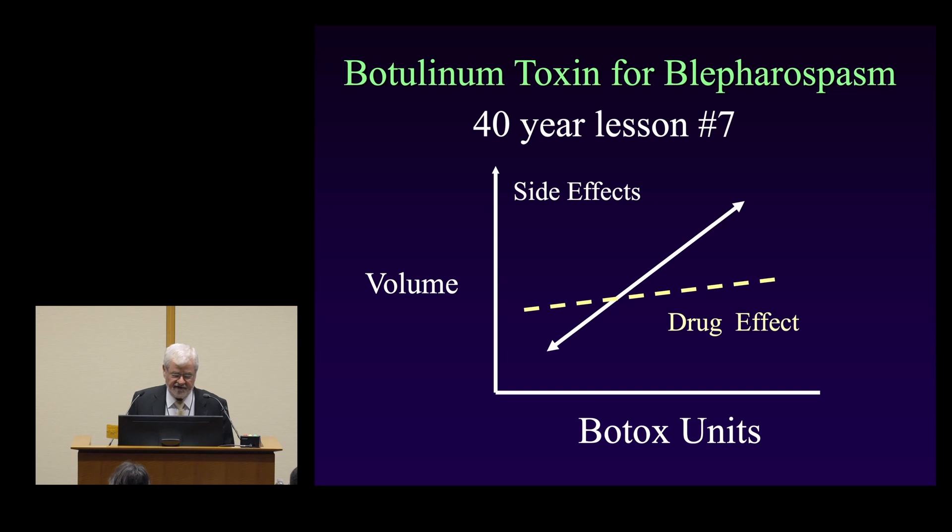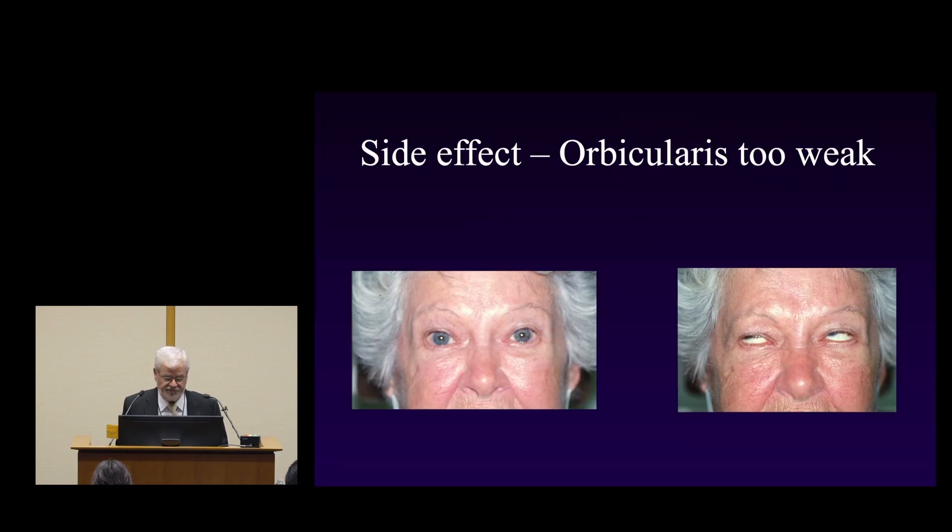The next lesson: increasing both volume and units really doesn't help much with the drug effect. Usually you can achieve the desired effect with a standard dose. Going up on units or volume may improve the effect a little bit, but not to the extent you might think. Again, this is a situation where less is more — you want to minimize side effects.